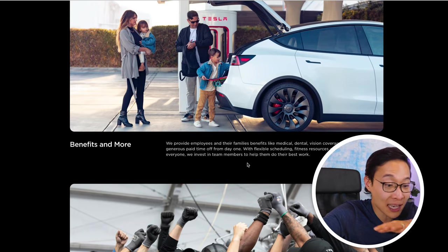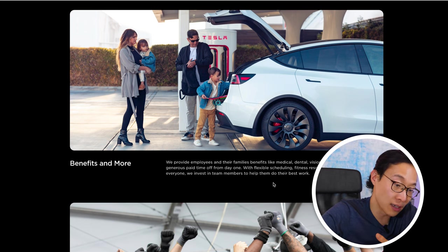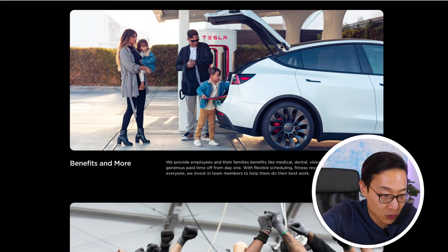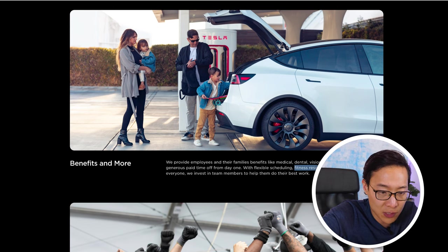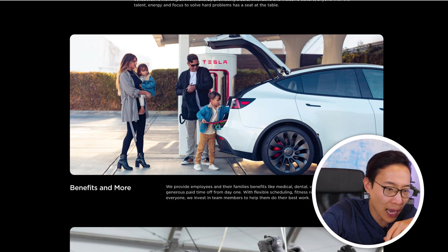In the benefits section, Tesla says they provide employees and their families medical, dental, and vision coverage, 401k, generous paid time off from day one, flexible scheduling, fitness resources, and stock benefits for everyone. Medical, dental, and vision sound good, but they don't elaborate. Does the 401k have matching? I have no idea. Generous PTO — how many days exactly? Fitness resources are cool, and stock benefits sound great, but they're vague.